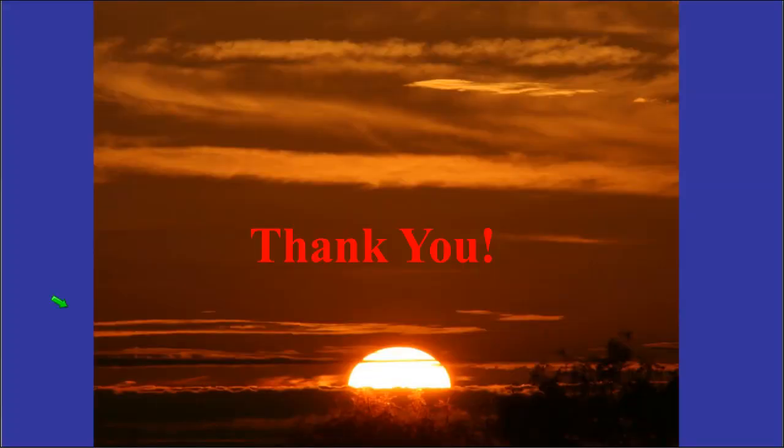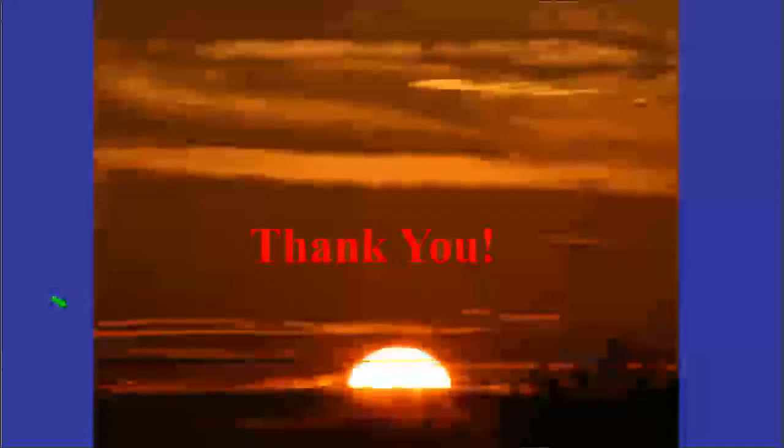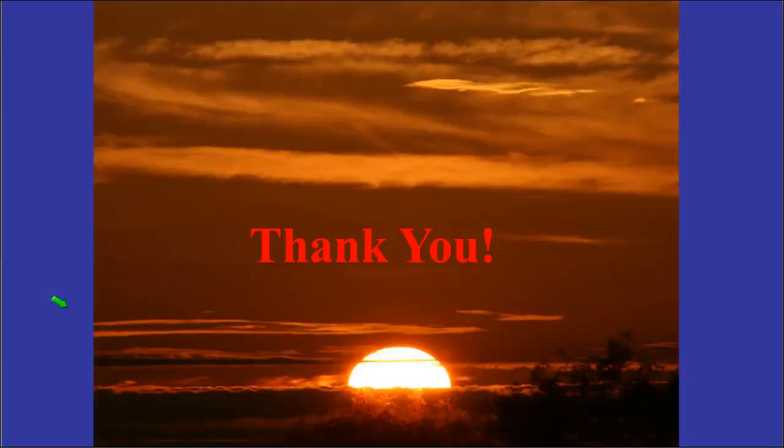Ladies and gentlemen, I appreciate you being here today and joining us for this webinar. I hope you got valuable information related to the five goals I set out to cover in this talk.